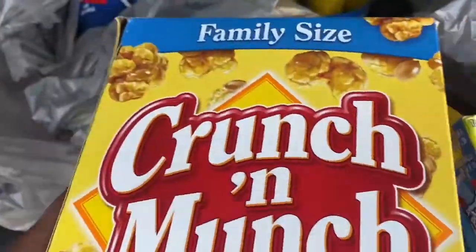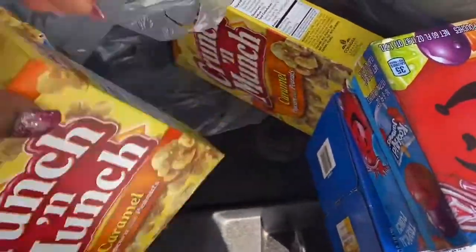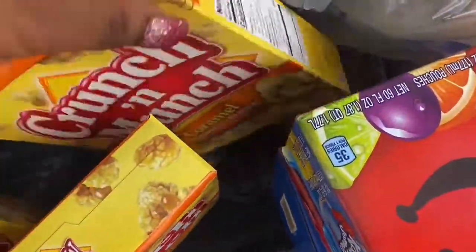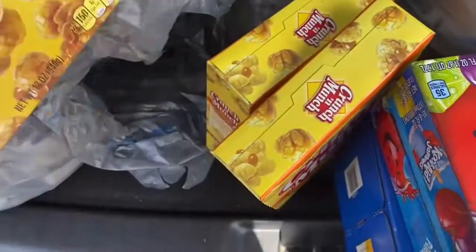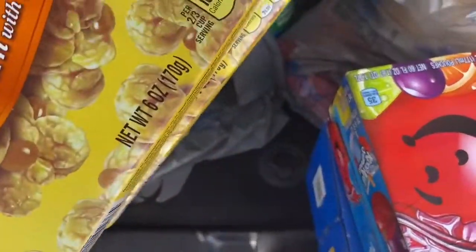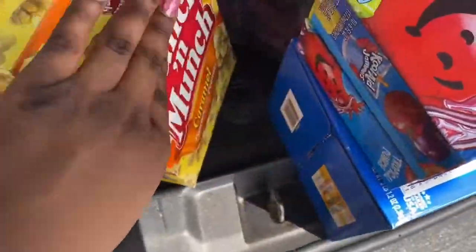I have the toffee crunchy munch and the caramel crunchy munch. They substituted this — I had ordered a 12-ounce box but they gave me two six-ounce boxes instead.